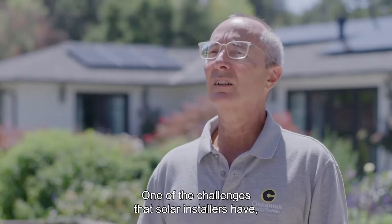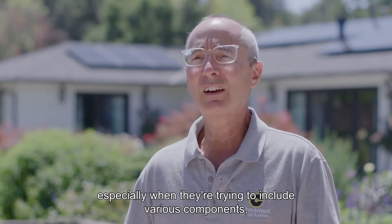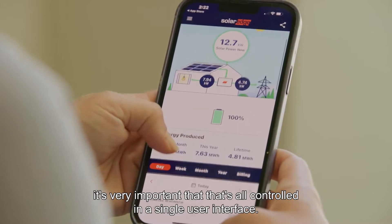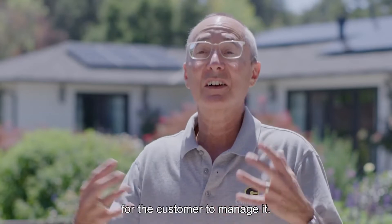One of the challenges that solar installers have, especially when they're trying to include various components, is it's very important that it's all controlled in a single user interface. And if it's all controlled under one umbrella, it makes it a lot easier for the customer to manage it.